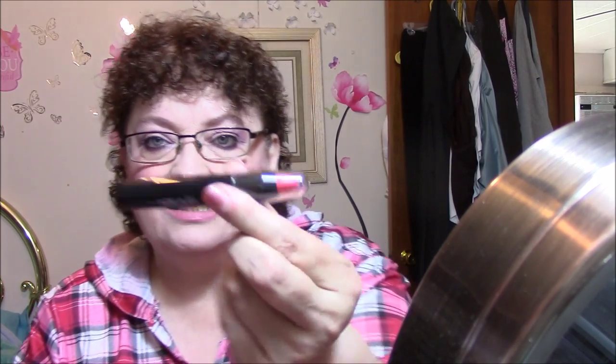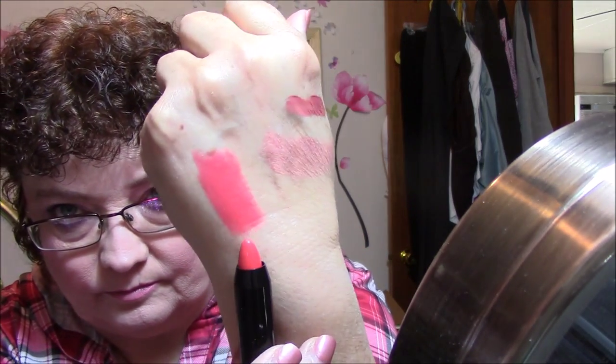It is a Hikari Mandarin Lip Crayon. I would like this if it was in a different color, but it looks really orangey and I don't like orange. That is too orange for me, so I'll be passing that on.